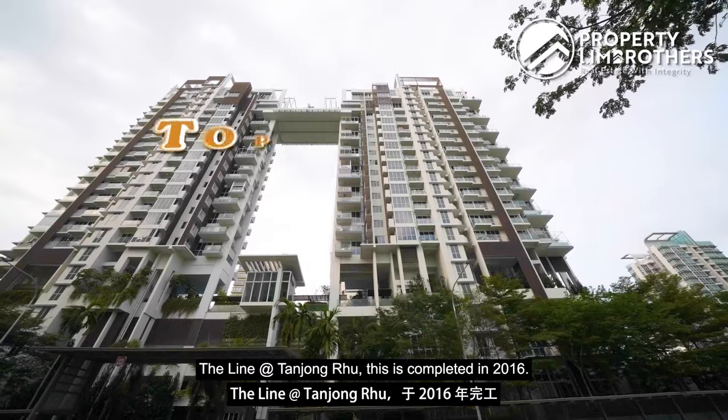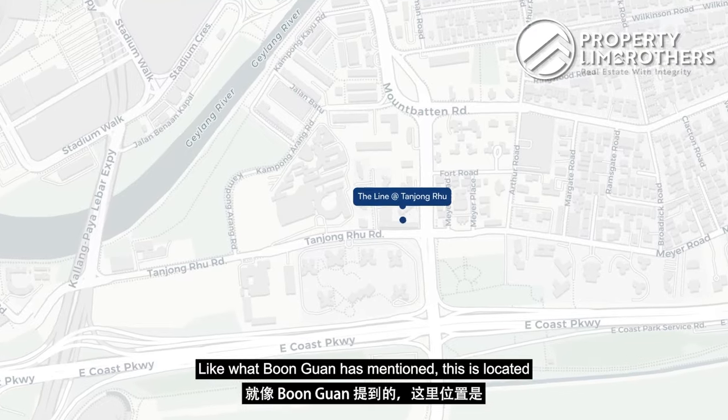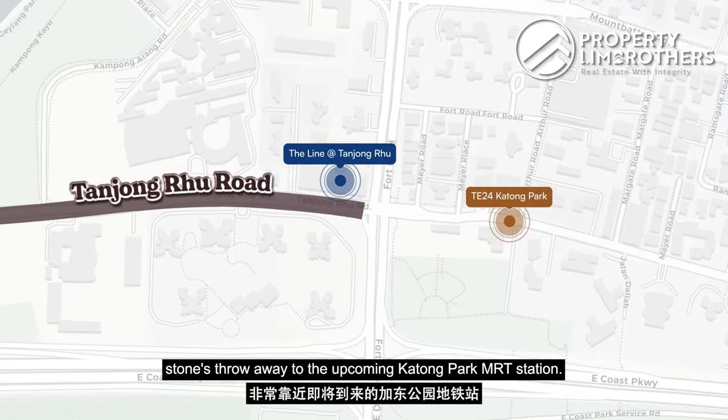Just to give you a brief introduction of The Line at Tanjong Rhu: this was completed in 2016. This is a freehold project with a total of 130 units. It is located along Tanjong Rhu Road, and this is really just a stone's throw away from the Katong Park MRT station.